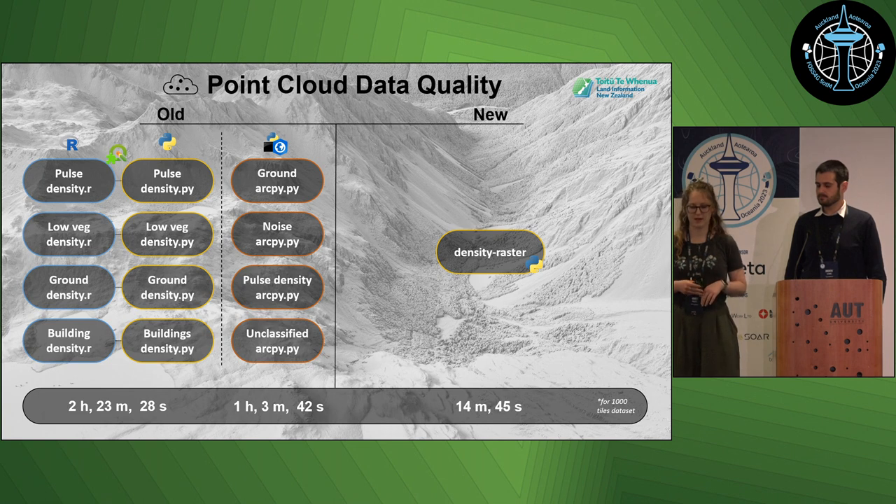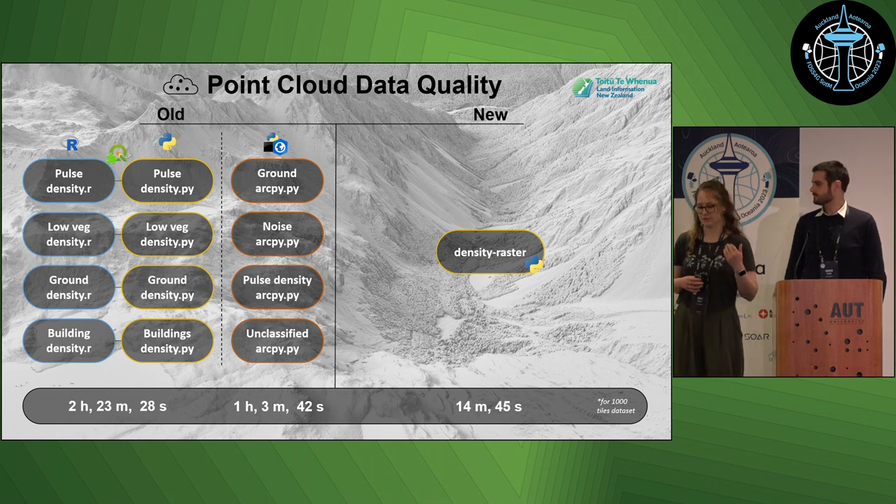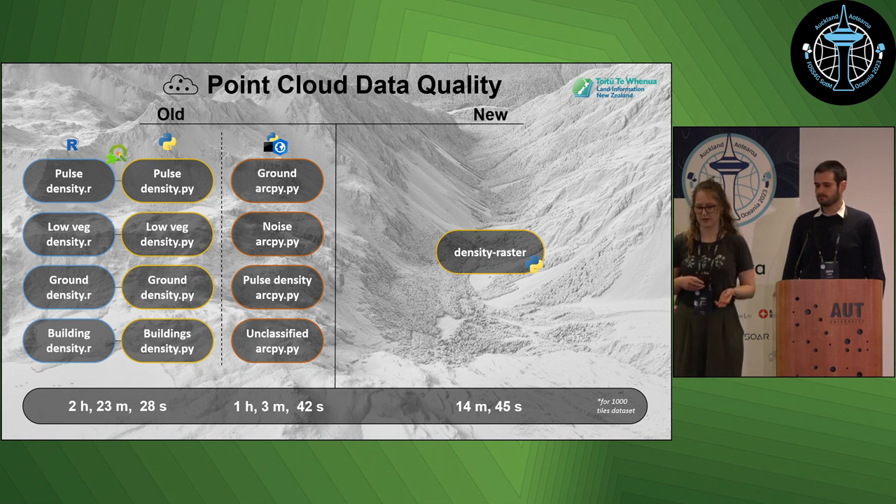We also have automation in the point cloud data quality steps. One example is creating rasters to show the density of points. Each raster filters to a different classification, and we use these to see where all points are generally positioned. It's a more performant way to view the point clouds rather than trying to load them directly — it would crash if you tried to drag in a thousand point cloud tiles.